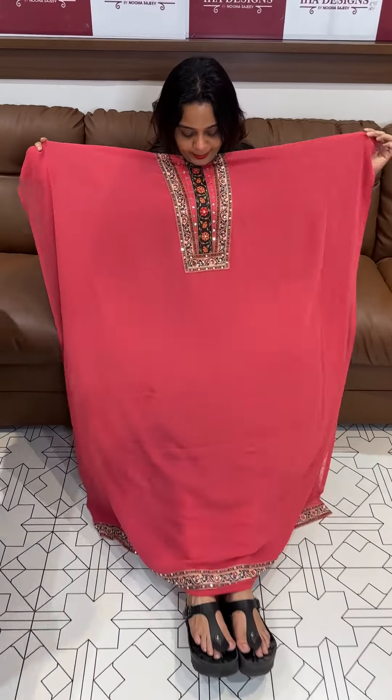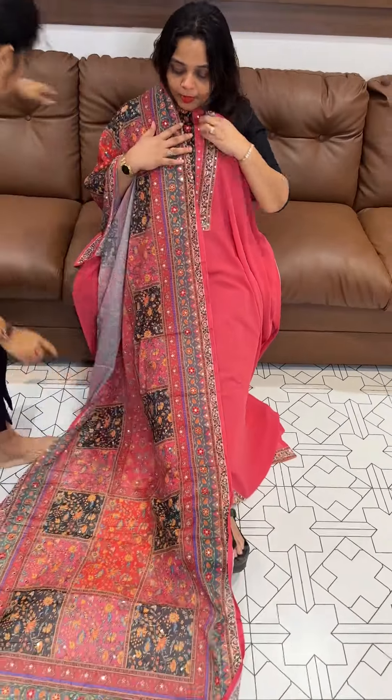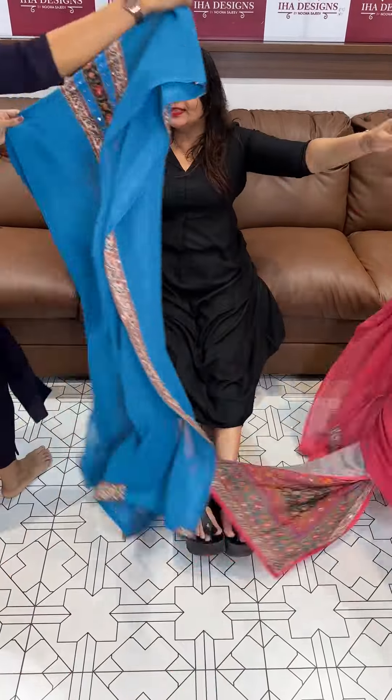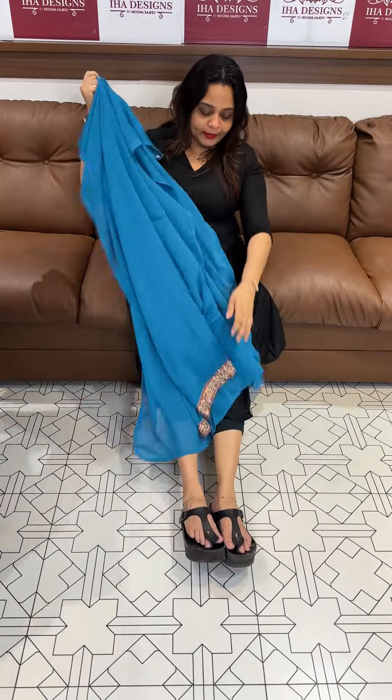Top, bottom, and dupatta with lining — 1295, ready for despatch with express delivery. Next color is a lovely peach — beautiful peach tone, top, bottom, and dupatta with lining. Next one is dusty blue.